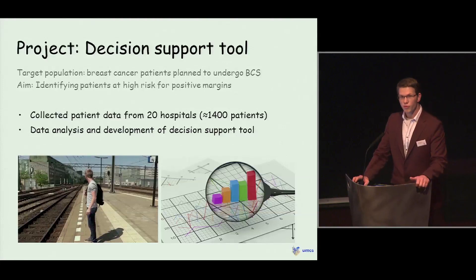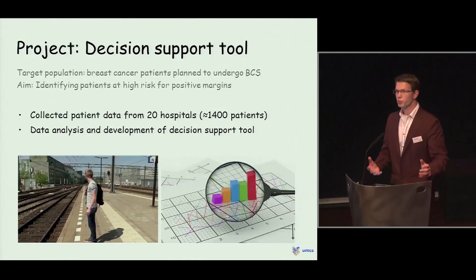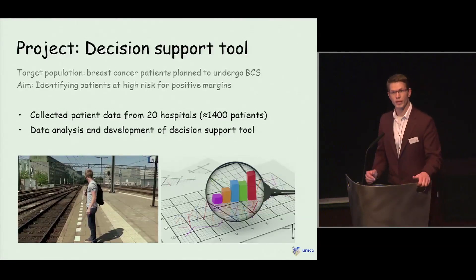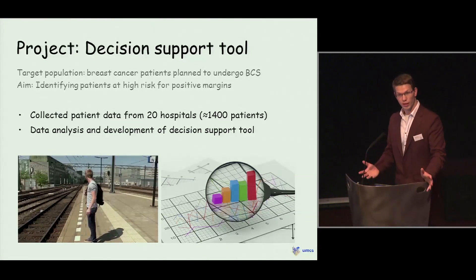I started with my first project, which was about creating and developing a decision-making tool. Since my research was about breast cancer patients and the surgical treatment of breast cancer, I was aiming to see which patients were at high risk for having positive surgical margins following breast cancer surgery. To do that, I needed a lot of data. Luckily, the Comprehensive Cancer Center in the Netherlands was willing to cooperate and handed over a large dataset. Unfortunately, it turned out to be incomplete — not all the variables we needed for our analysis were included.